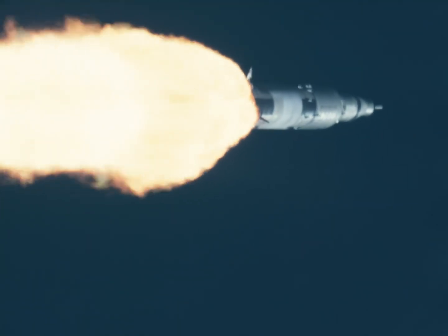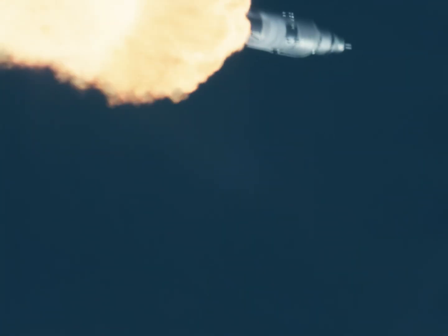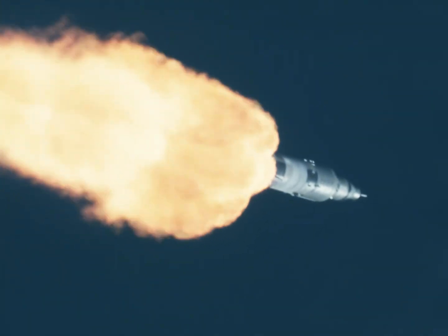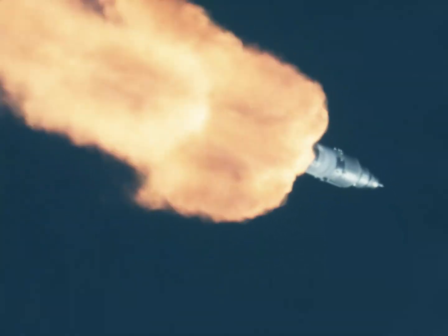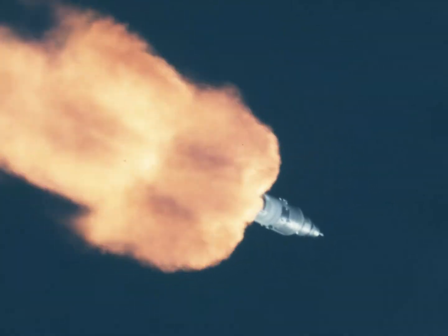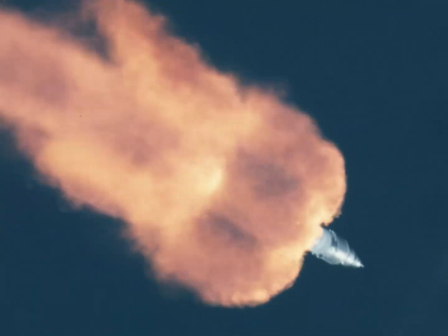Marked 1 minute — 10 nautical miles in altitude, heading out beyond the Earth's atmosphere. We're on our way. Marked 1 minute 45 seconds. 14 nautical miles in altitude, 12 nautical miles downrange.